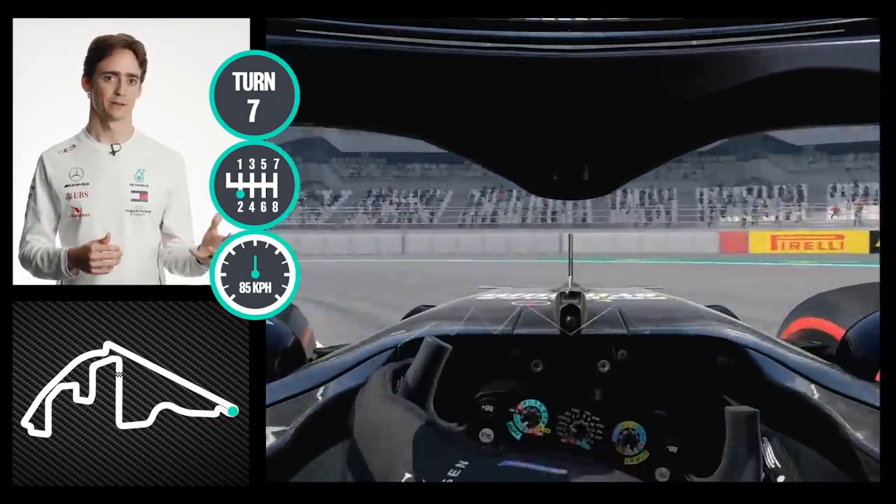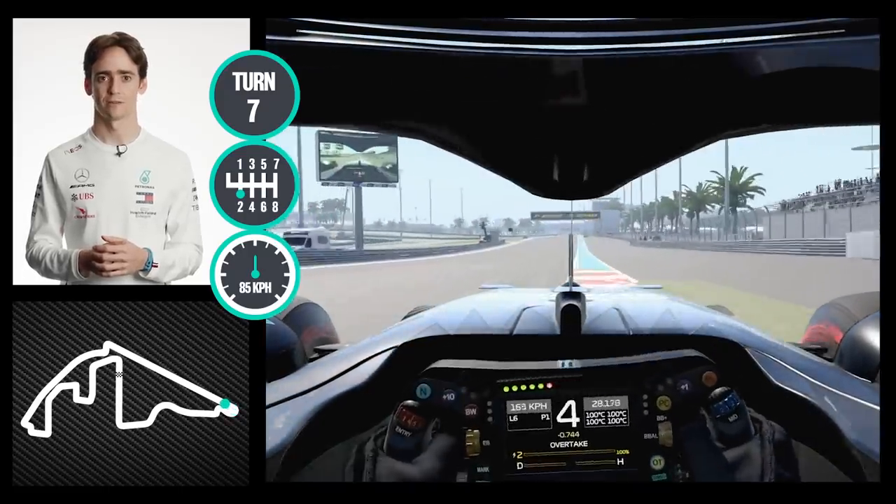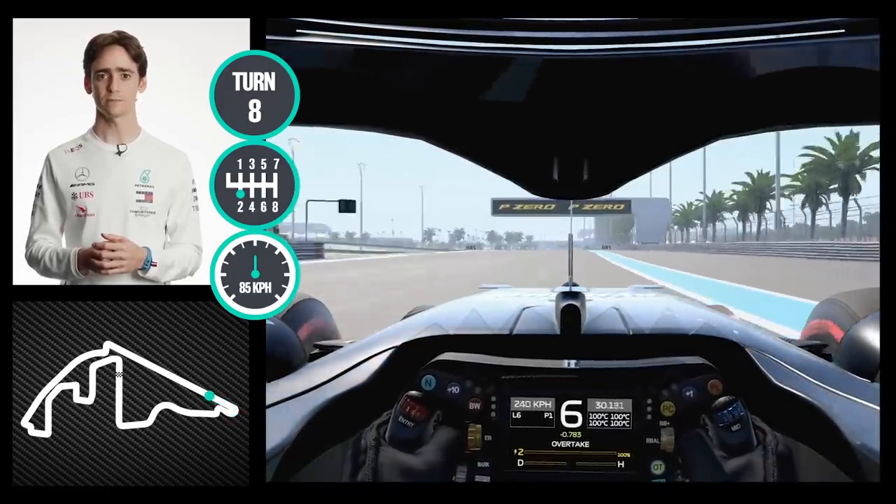Here on the hairpin as well, a lot of patience to get a very good traction into the back straight.